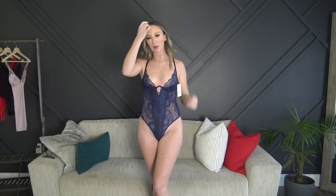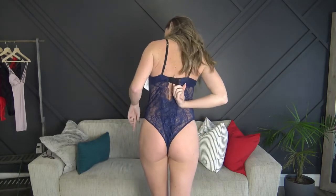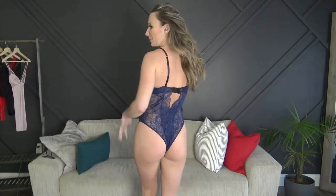Last but not least for today is the black and blue bodysuit. This is actually from the same company as the red one that was too tight, but this one fits significantly better. It has adjustable eye hooks and underwire, and I tightened the straps as tight as they could go. Overall this one fits much much better and I think it'll look really cute in some pictures.